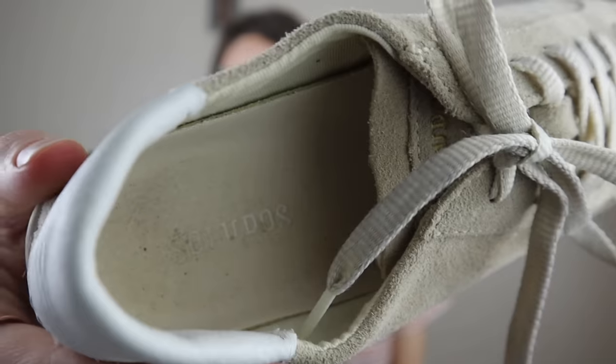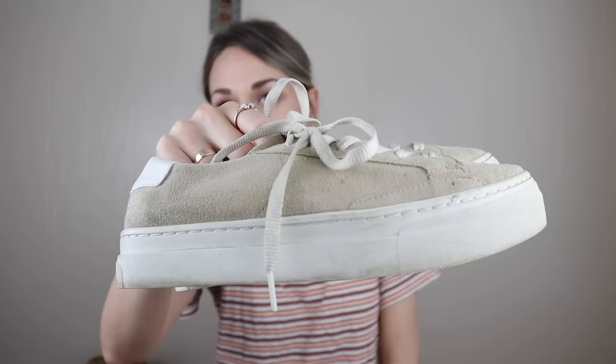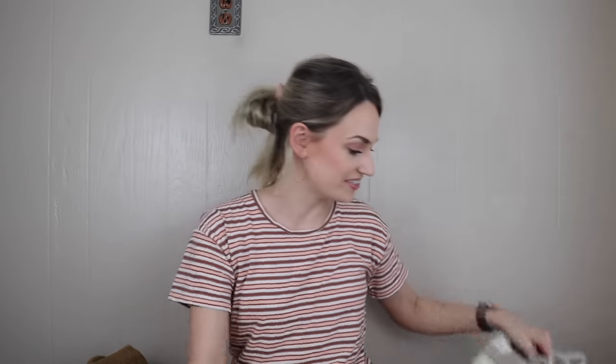And lastly for shoes, these are Saludos. I actually grabbed these for myself but they didn't end up fitting. They're a neutral tan suede platform sneaker. I'll give these a quick cleanup — basically wipe down the rubber sides — and get them listed. With them being genuine suede, I did want to get them. Size 8. They are so cute. So that's it for shoes.